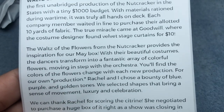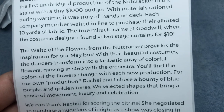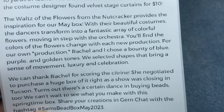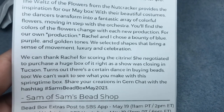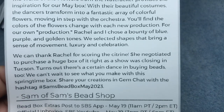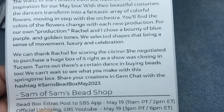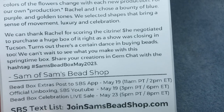The Waltz of the Flowers from The Nutcracker provides the inspiration for our May box. With their beautiful costumes, the dancers transform into a fantastic array of colorful flowers moving in step with the orchestra. For our own production, Rachel and I chose a bounty of blue, purple, and golden tones. We selected shapes that bring a sense of movement, luxury, and celebration. We can thank Rachel for scoring the citrine — she negotiated to purchase a huge box of it right as a show was closing in Tucson. Share your creations with the hashtag Sam's Bead Box May 2023.